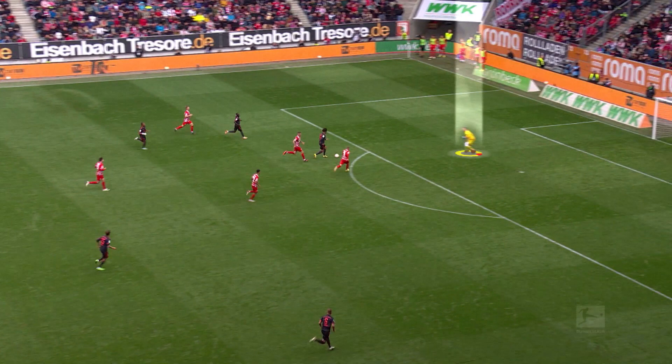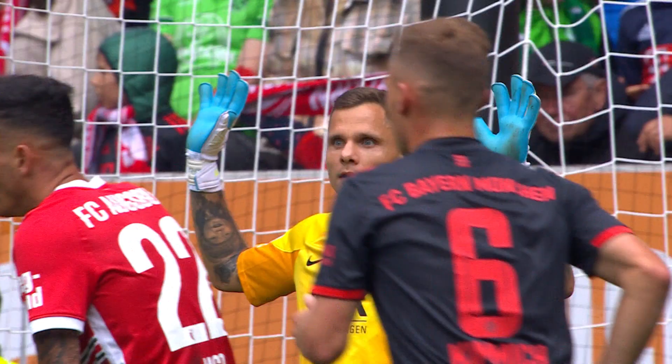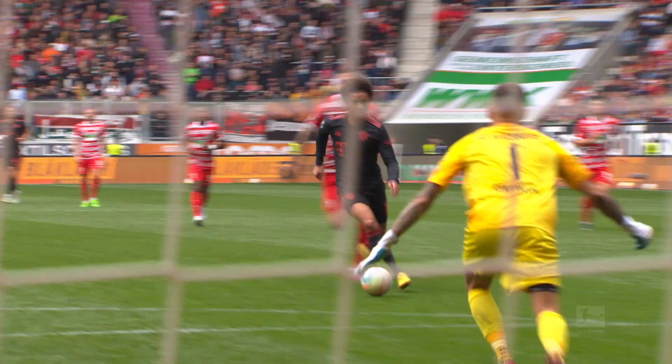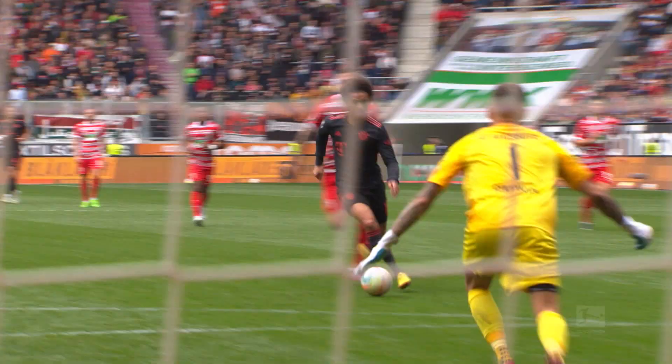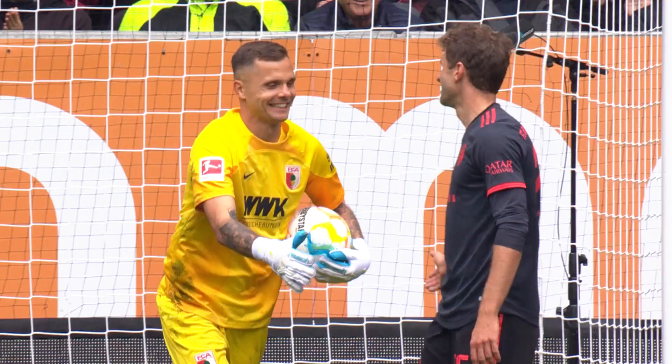Rafal Gikovic's performance against Bayern München was outstanding and a crucial factor in Augsburg's win. The keeper efficiency of 2.4 demonstrates that Gikovic saved nearly two and a half shots more than was statistically expected from Bayern's attempts on goal. Another top display — excellent goalkeeping. Gikovic is proving a source of great frustration for Bayern so far.